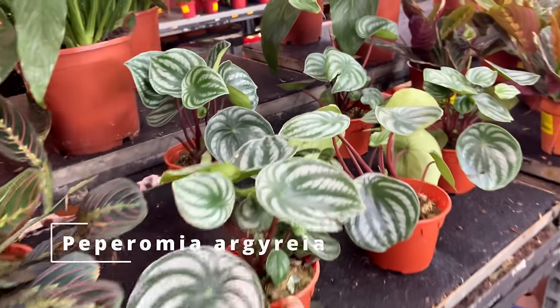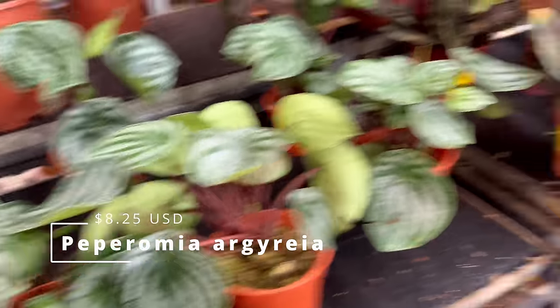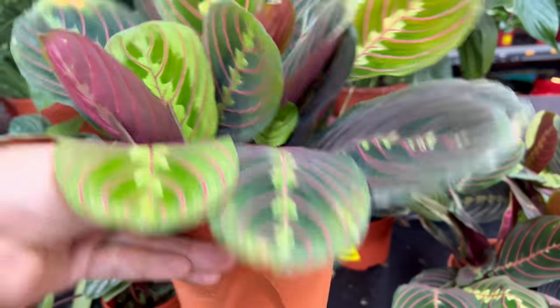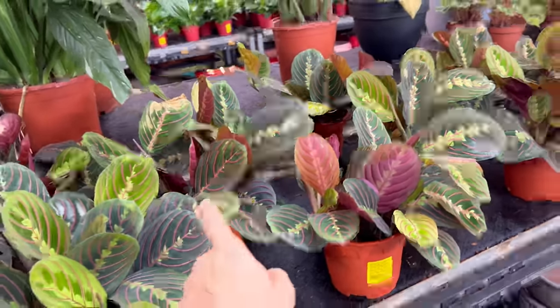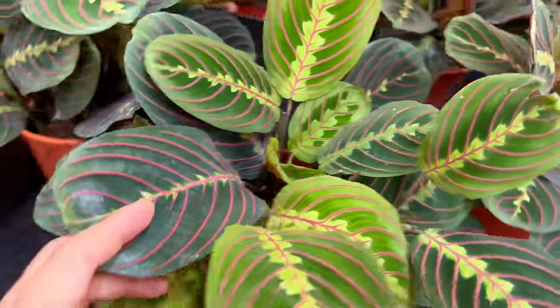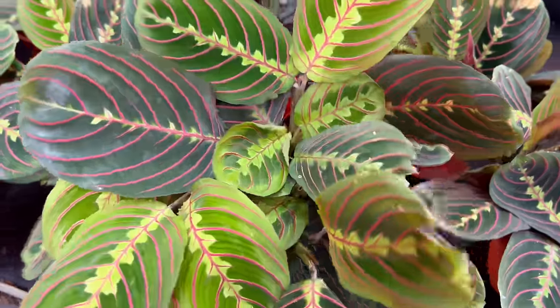Some Peperomia argyria — this is $11, massive leaves. And here are some more Marantas. These guys are not as big, but it's full pots, jam-packed with cuttings. Not an easy plant — not for beginners, at least. I have a feeling that they like it somewhat cooler; I don't think they like it sweltering hot.